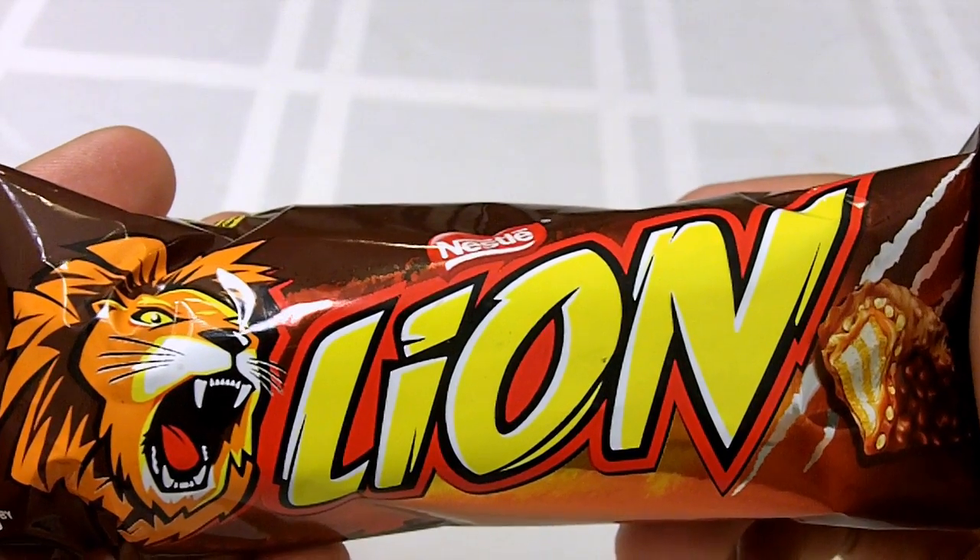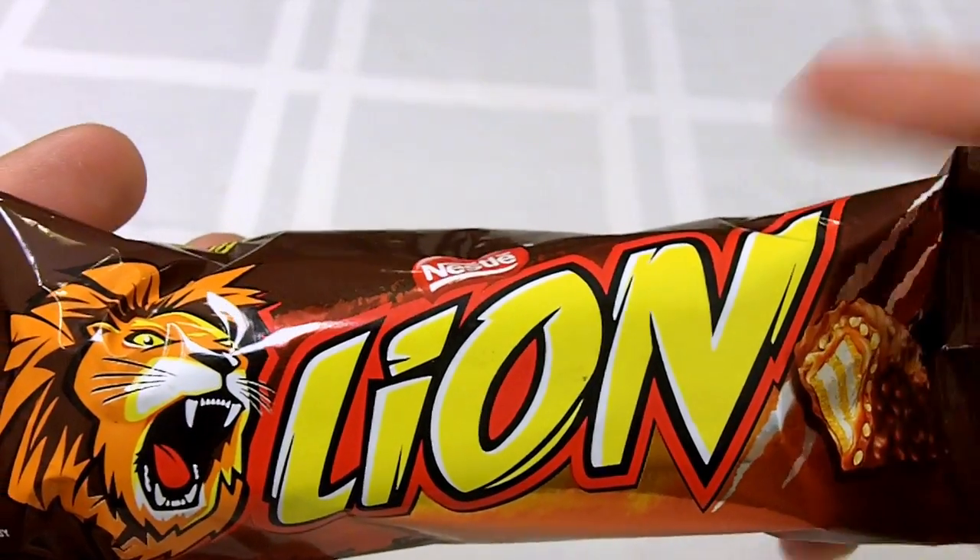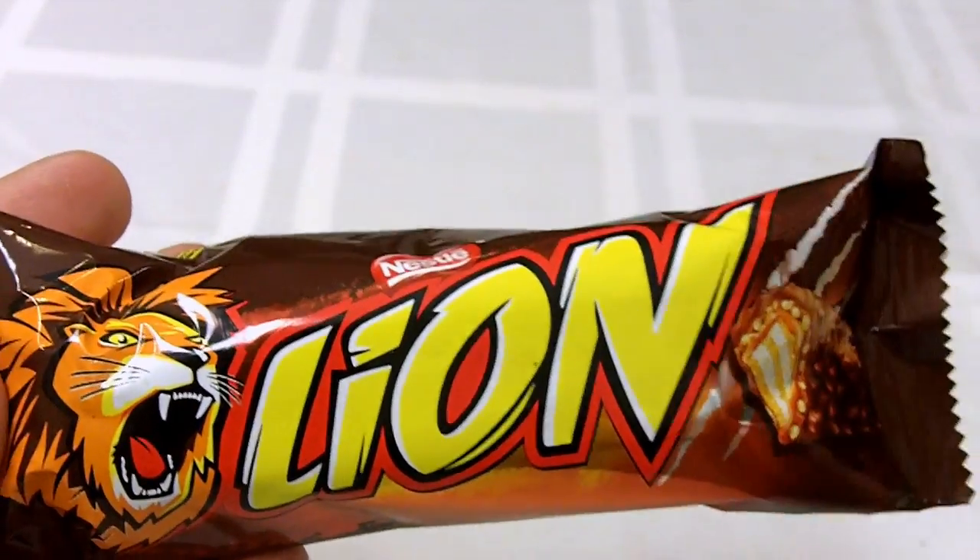When I think of candy bars, I think of loud screaming animals, and that's exactly what we have here today — a Nestle Lion Bar.